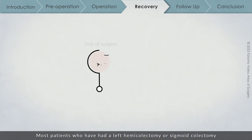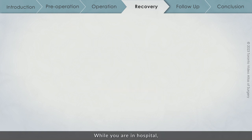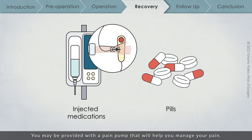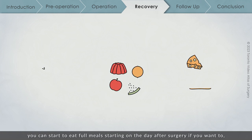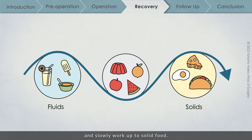Most patients who have had a left hemicolectomy or sigmoid colectomy will recover for 1–3 days in hospital. While you are in hospital, any pain will be managed using medication that is injected or taken as pills, depending on your level of nausea, and you may be provided with a pain pump. Your diet after the operation is completely dependent on your appetite — you can start to eat full meals on the day after surgery if you want to, though your surgical team may recommend starting with fluids only and slowly working up to solid food. Either way, there is no risk of damage to the colon.